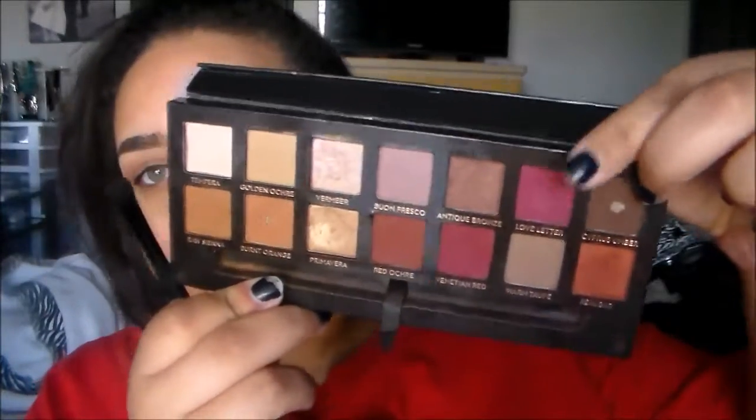For my eyeshadow base I'm taking my NYX single eyeshadow. Then going into my favorite eyeshadow palette of the year — the Anastasia Modern Renaissance palette — and picking up Rugar, which is that nice warm orange shade. On my eyelid I'm going in with Love Letter.